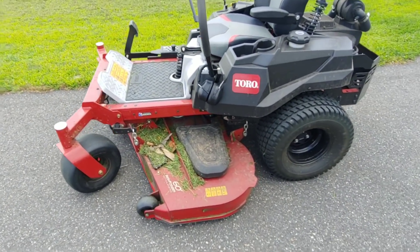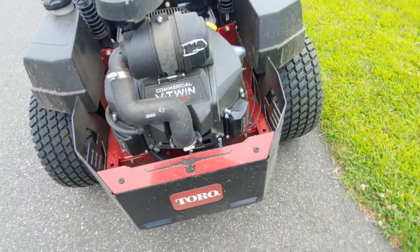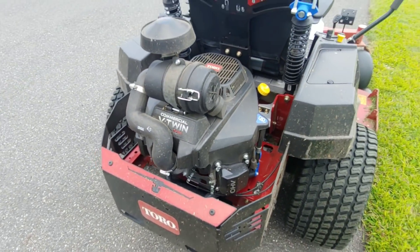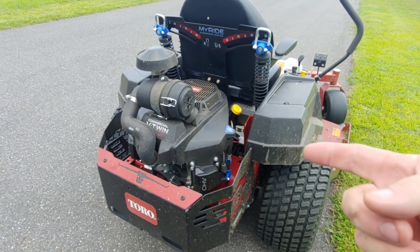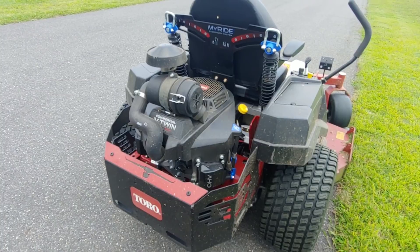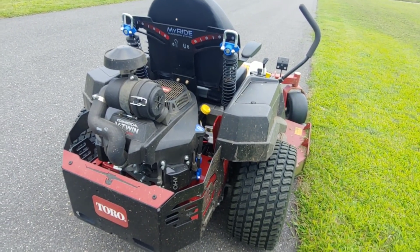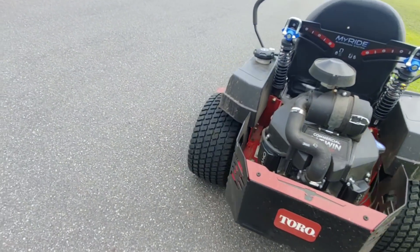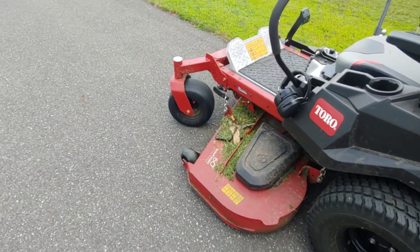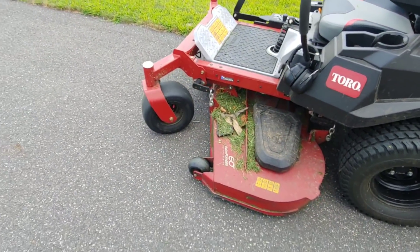The only thing I would change is more horsepower. There are times you get into thick stuff. This one's 24.5 — it's the Toro engine. Really, the next one, if I buy another one in like five years, sell this one and buy another one, I'll get like a 37-horse EFI or something. And then this thing would be unstoppable, man — it wouldn't even bog. You'd be shooting grass out seven and a half feet.